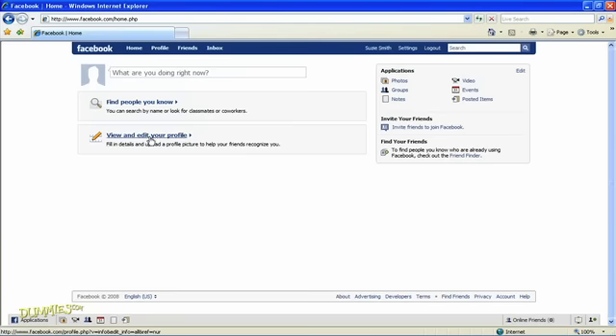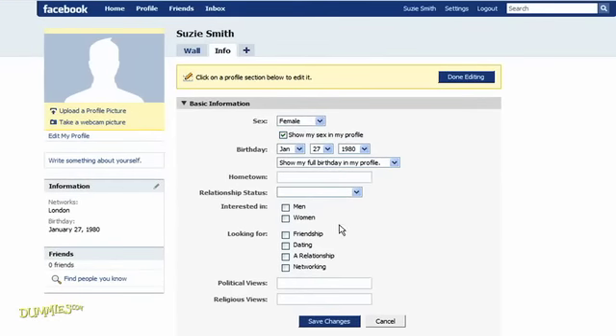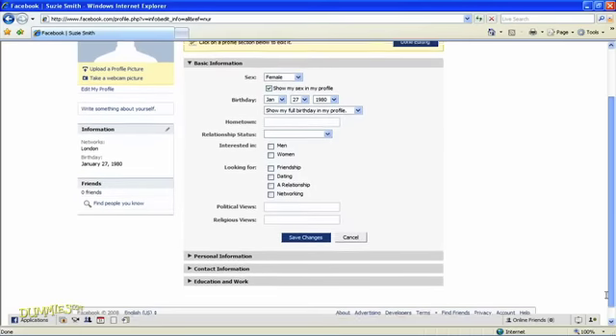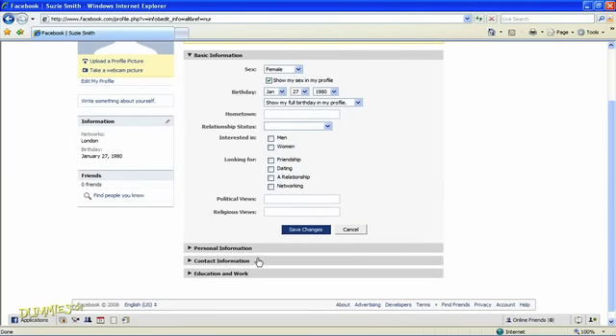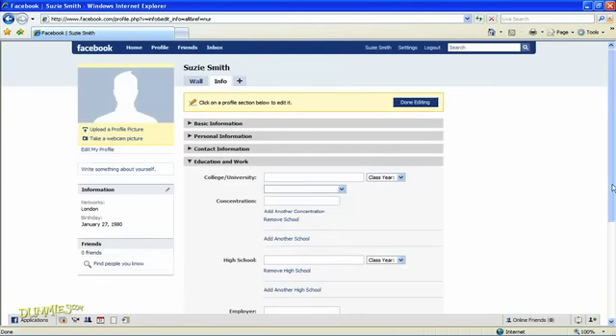You can do loads of things on Facebook, like browse groups and search for friends. Fleshing out your profile is a good place to start — just click View and Edit Profile. You can fill out more information so your friends can get to know you better. The top section asks for basic information like your hometown and marital status. Anything you include appears at the top of your profile next to your picture. All of it's optional, so decide what you want folks to see. Further down, there are sections for personal information where you can write about your hobbies and interests, your contact information, and your education and work history.